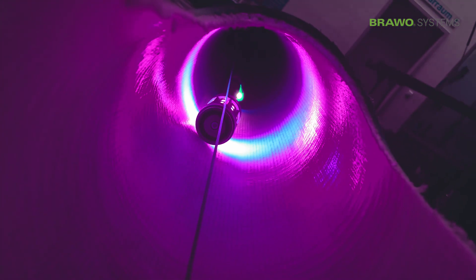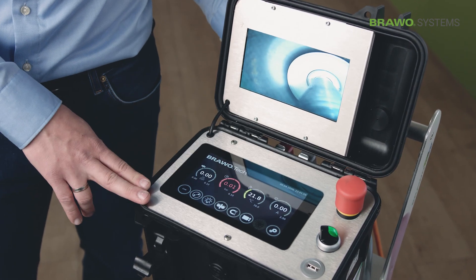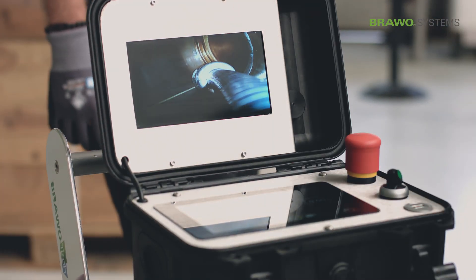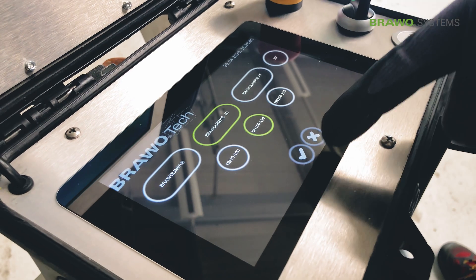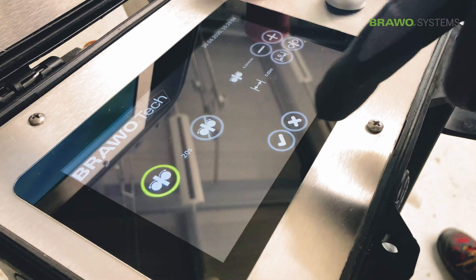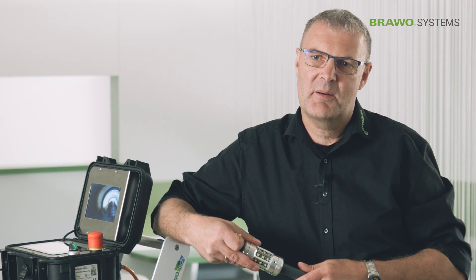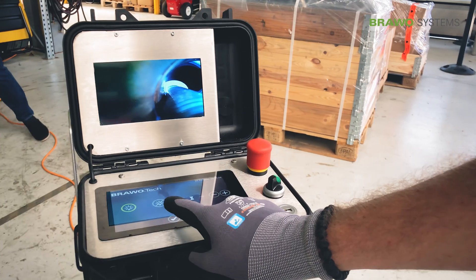The control box is the heart of the system. It manages and controls the entire process. The system is very simple and intuitive to operate. The user interface is designed like on a smartphone, meaning that the user is automatically guided through the menu and can recognize, trigger and also end the functions without much guidance.